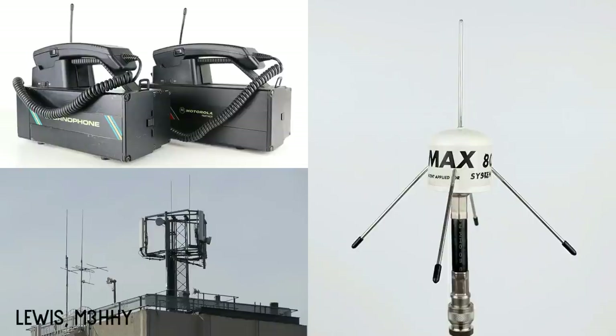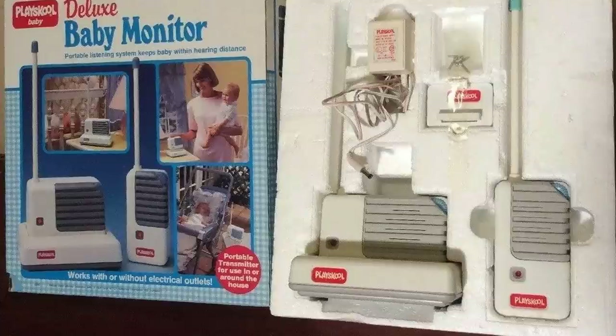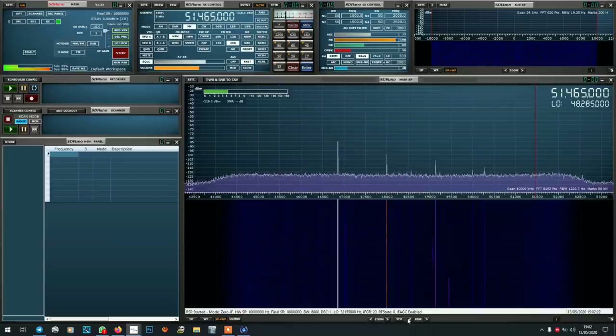Recently I made a video about how it was possible to listen to mobile phones on a normal radio scanner back in the mid 1990s. Another topic that came out of the comments section was listening to analogue cordless phones. Analogue cordless phones allowed eavesdroppers to hear your private conversations. More worryingly, analogue baby monitors — which are no more than a transmitter and receiver in constant transmit — can also be monitored on conventional radio scanners and are far more common than analogue phones.